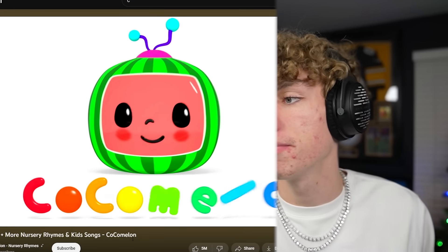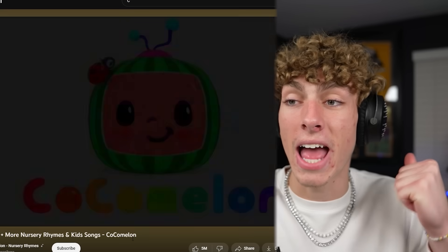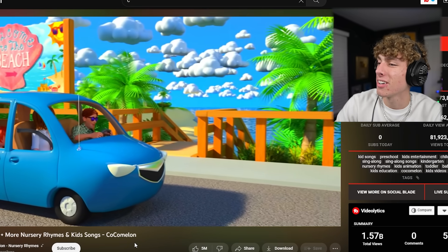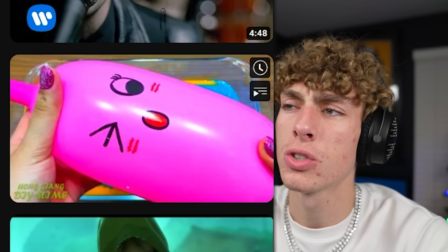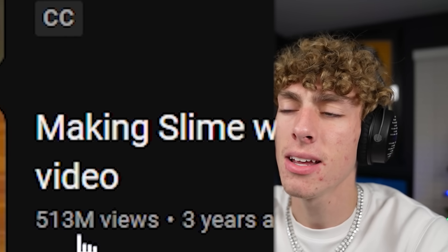I think I'm bipolar because I'm about to go from happy to really really really agitated after I watch this. Alright, let's see — Beach Song. Okay, awesome. Come on, let's go, today is hot. Yep, I'm sorry. Okay, so this pops up whenever you search up C on YouTube. 513 million views — 'Making Slime with Funny Balloons, Satisfying Slime Video.' Let's see if these balloons are actually funny.